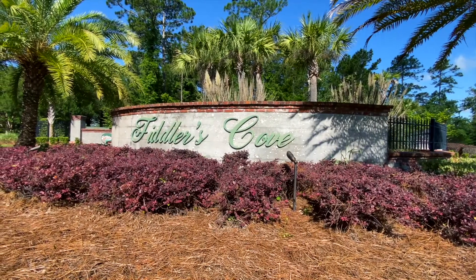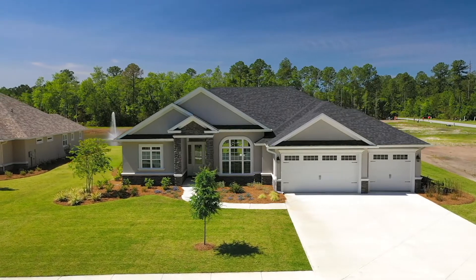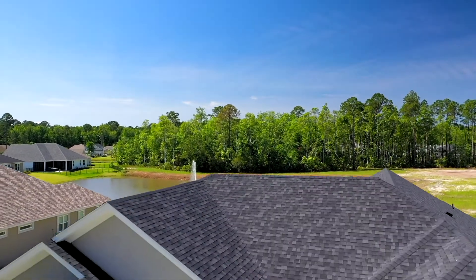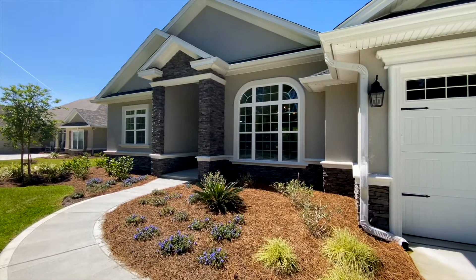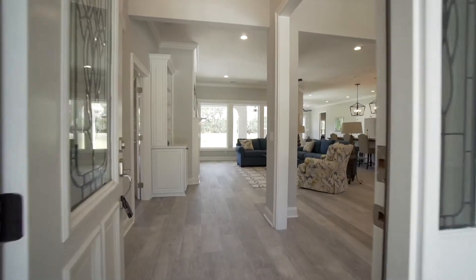Welcome to Fiddler's Cove, a Sawyer & Associates gated community in Laurel Island Plantation. 102 Riley Hunter Drive is a beautiful single-story pond front home in Fiddler's Cove, featuring an elegant stucco and stone exterior and nearly 2,800 square feet of living space.